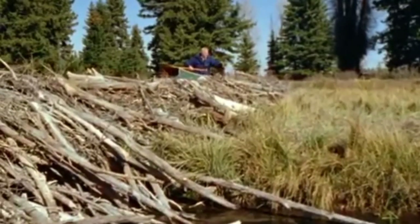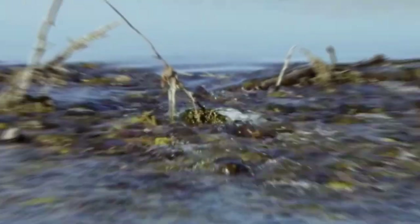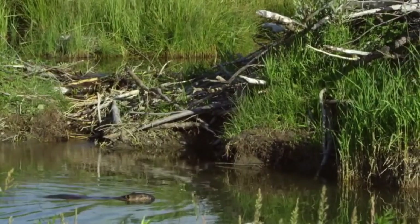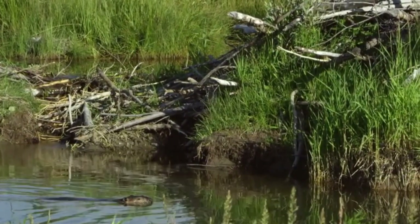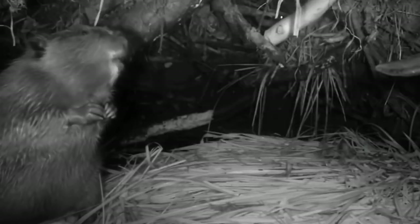A beaver lodge is made up of twigs, sticks, rocks, and mud, and has a submarine entrance. Beavers are very good swimmers, too. Contrary to prevailing opinion, beavers do not live in their dams — what they do is utilize the dam to achieve an ideal environment for their homes.